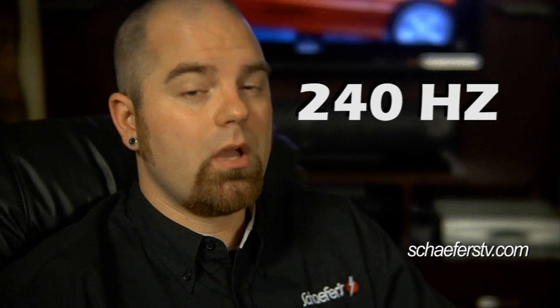On the top-of-the-line models, we have 240 hertz, which is going to make those car chases, explosions, and football games look smooth as glass.